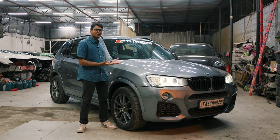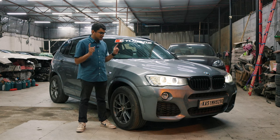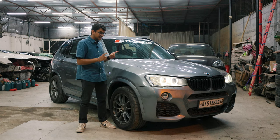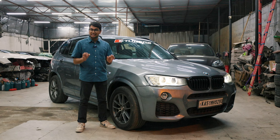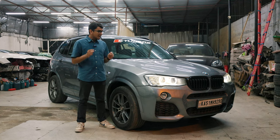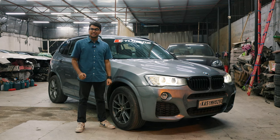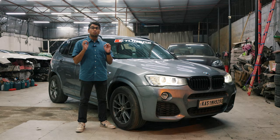You must be thinking why am I standing beside what is probably a very average looking BMW X3? Don't get fooled because this thing is India's fastest diesel. It is capable of doing a sub-12 second quarter mile time and this is E-Tuners Motorsports Stage 3 X3 30D pushing 470 wheel horsepower.